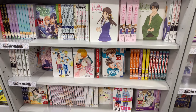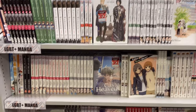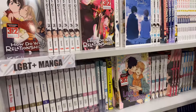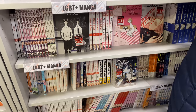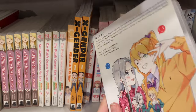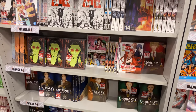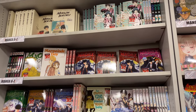Then we have some LGBTQ manga - I see Candy Color Paradox, something I've been wanting to collect. Then some more GL: How Do a Relationship, one of my favorites, My Cute Little Kitten, and then I found Yuri is My Job, which I've also been reading and really enjoying - definitely check that one out, it's quite cute. Then we have Moriarty the Patriot, Mashal, and also Marmalade Boy.